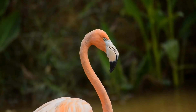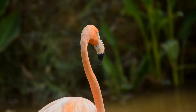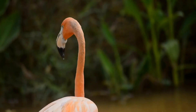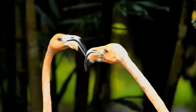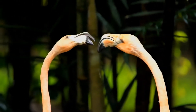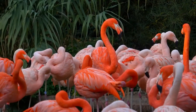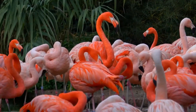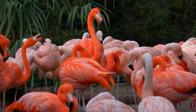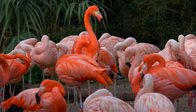Adult American flamingos are smaller on average than greater flamingos, but are the largest flamingos in the Americas. Most of its plumage is pink, giving rise to its earlier name of rosy flamingo and differentiating adults from the much paler greater flamingo. The wing coverts are red, and the primary and secondary flight feathers are black. The bill is pink and white with an extensive black tip. The legs are entirely pink. The call is a goose-like honking.